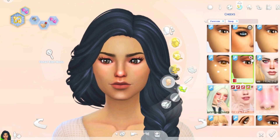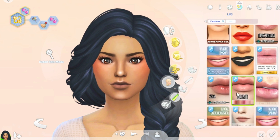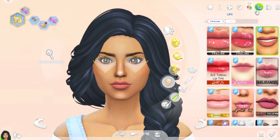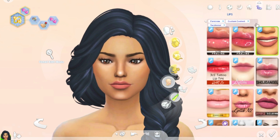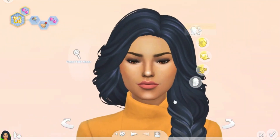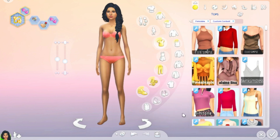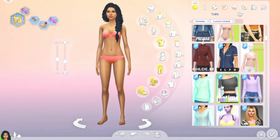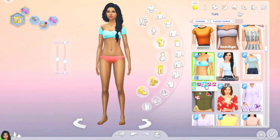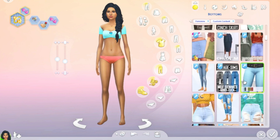I created Jasmine and I tried to give her a little bit of a modern style. The hairstyle is not exactly like hers but it is quite similar. I know she doesn't really have braids, but it's the closest I could get to her hairstyle. I also did a little CC shopping to get the outfit just right, and I really like how she turned out.